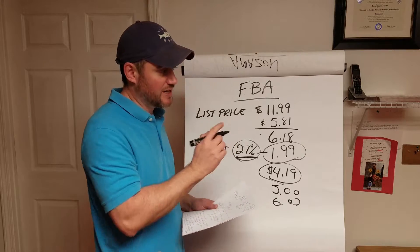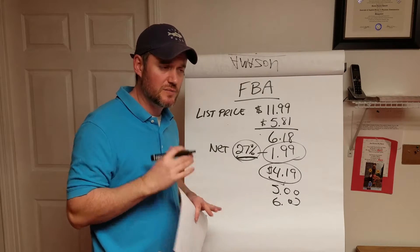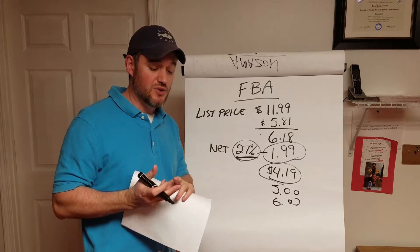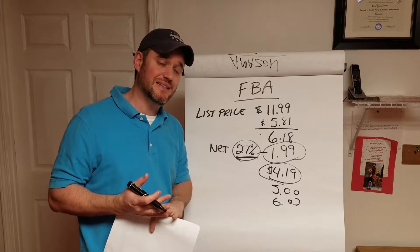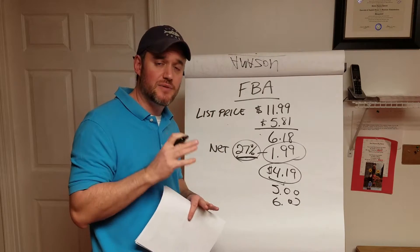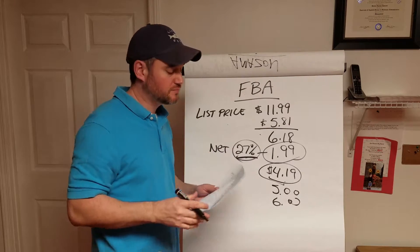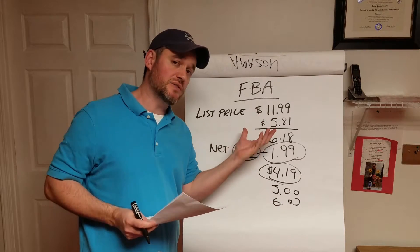One great thing about FBA that I just learned about — and there's a lot more I'm still learning — is that they have multi-channel fulfillment. If you have a website, you can actually leverage FBA by creating listings, sending your product in, and then using the URL as a direct link from your website right to Amazon. You can even use a blog to sell product and they'll fulfill the order for you. For example, I have a candy and snack website, and I can actually use FBA as my fulfillment center.